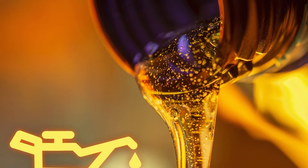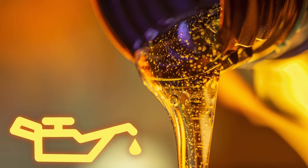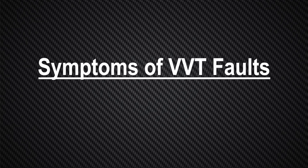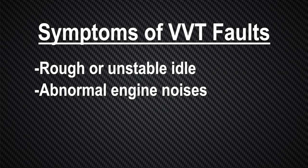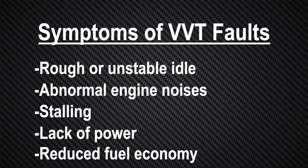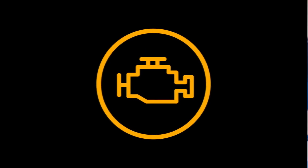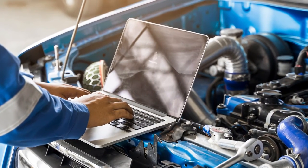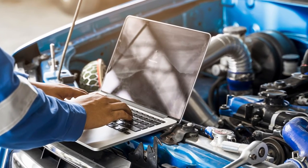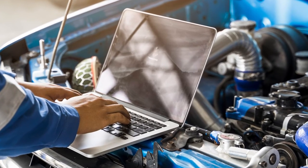Most VVT system failures are caused over time by low engine oil levels, poor oil circulation, or a simple lack of maintenance. Symptoms of VVT faults include a rough or unstable idle, abnormal engine noises, stalling, lack of power, and/or reduced fuel economy. These symptoms will typically be accompanied by an illuminated check engine light and stored DTCs in the ECU memory. Be sure to always check the OE service information for VVT system operation, component locations, and diagnostic troubleshooting assistance.